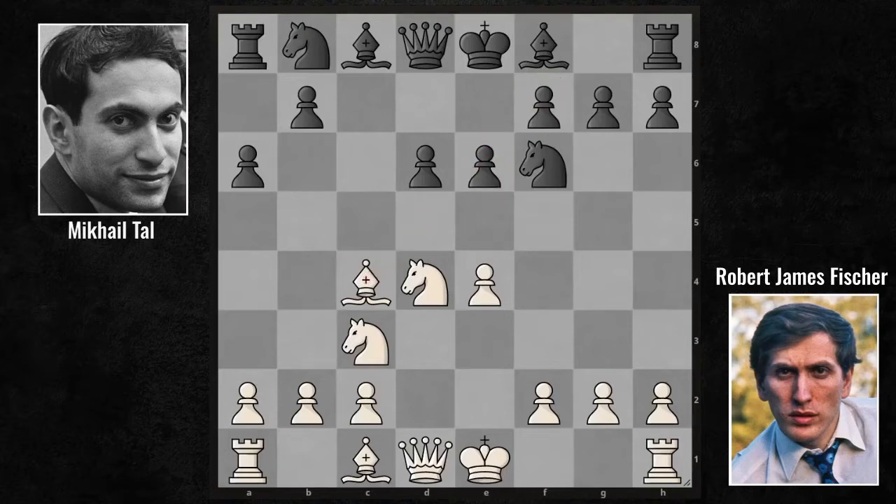Bishop B3 — a prophylactic move. The bishop was on shaky ground on C4. With this Bishop B3 move, it avoided both the B5 and Queen C7 tempos. But that doesn't stop Tal from doing B5, and now he's coming with a concrete threat: B4, then Knight takes E4.